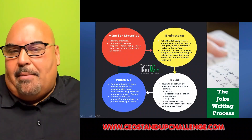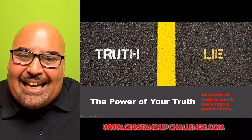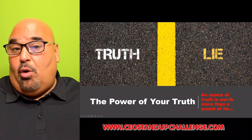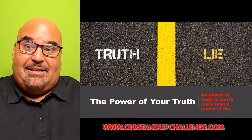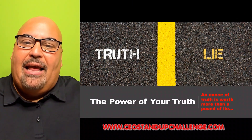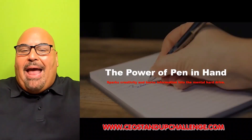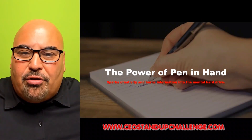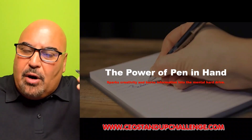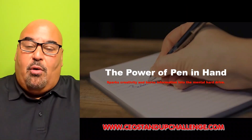Understanding your truth is your biggest asset. An ounce of truth is worth more than a pound of lie — this is what's going to be engaging, and it will help you in the brainstorming process because if it is your truth, there's a lot more material behind it. Never discount the power of pen in hand — it stimulates the mental hard drive and opens up the creative process a lot more than a keyboard would. Get that notebook and start writing.